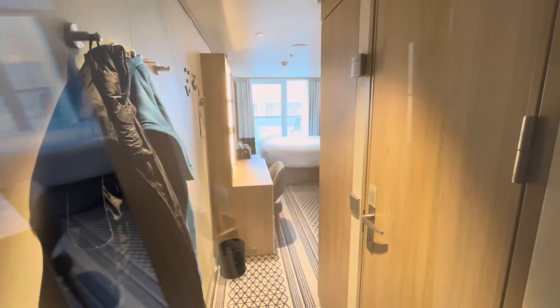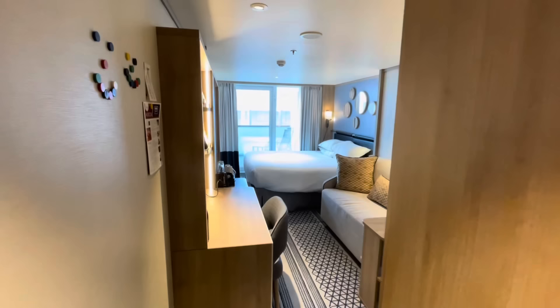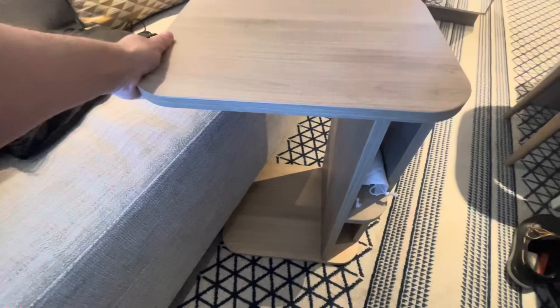As you come in you've got four hooks to the left for all your odds and sods. The bathroom is on the right, which we'll explore a little later. The first thing you'll notice is our bed is by the windows by the balcony, which is fabulous. There's a really good size couch and a table here that is maneuverable - so if you want to do some work or have some food, be my guest.